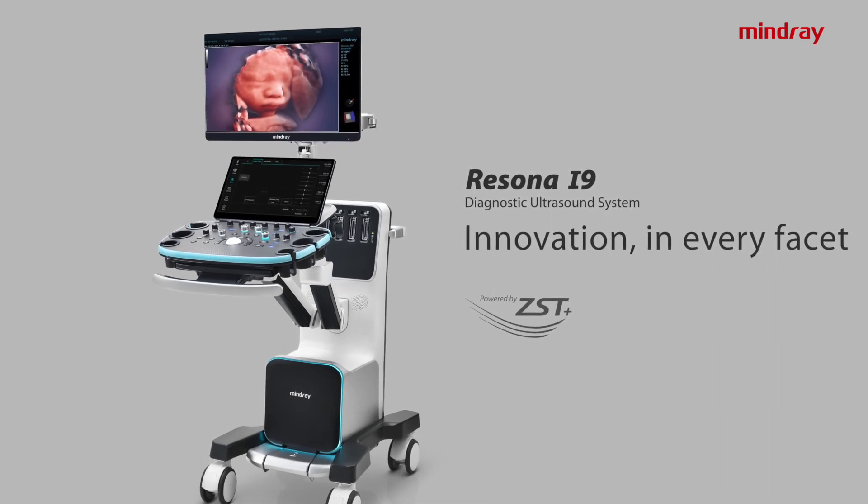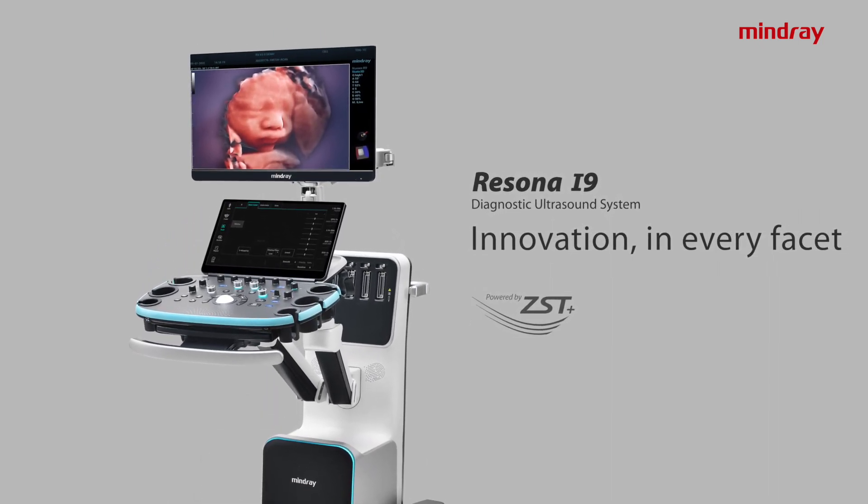Finally, we've got the I9 Rezona. It's the fusion of art and science, enabling me to do a lot of new things with my patients which are a help in clinical management. This has been really a revolutionary incorporation into my clinic.